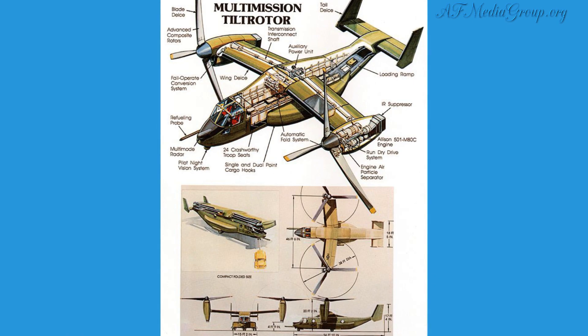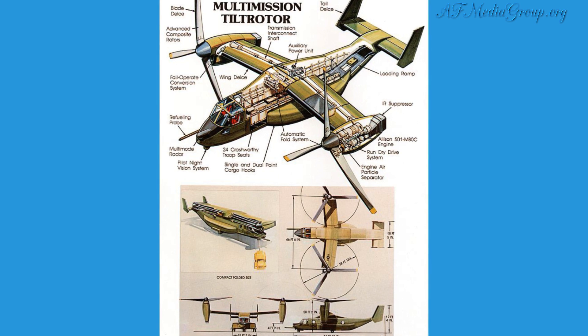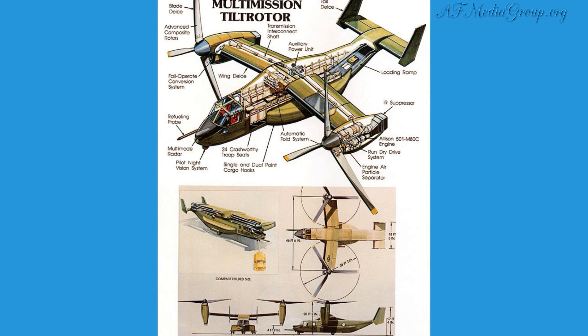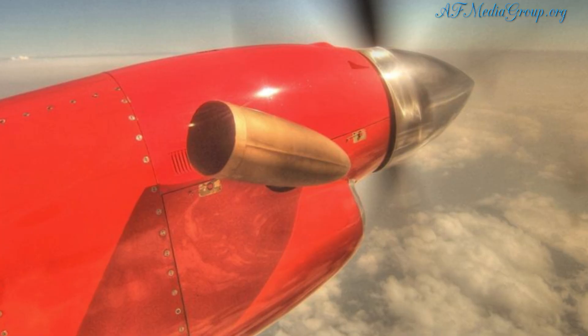In helicopter mode, the proprotors can be positioned between a 75 and 95 degree angle from the horizontal, with 87 degrees being the typical selection for hovering vertically. These airplanes fly faster than your traditional airplanes.